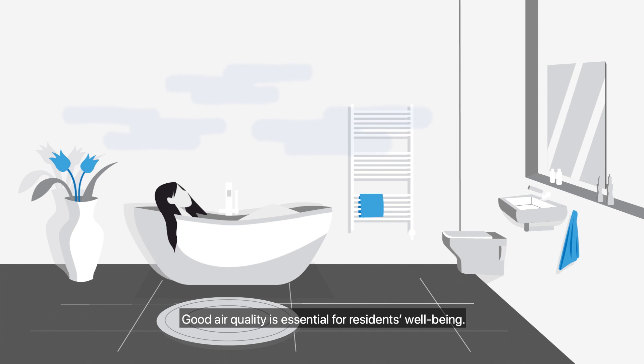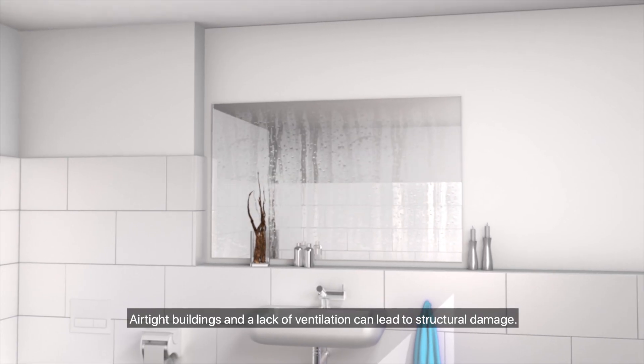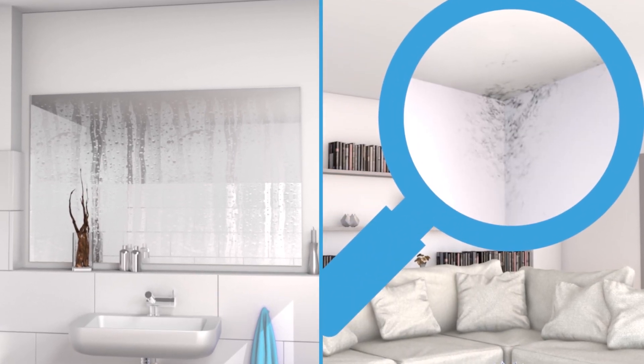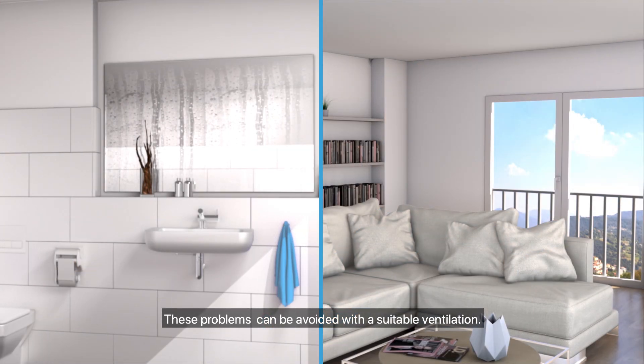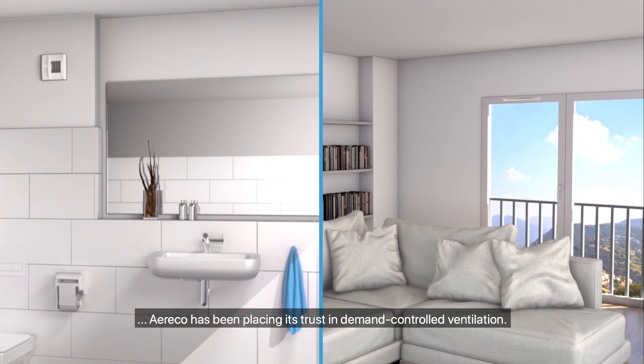Good air quality is essential for residents' well-being. Airtight buildings and a lack of ventilation can lead to structural damage. These problems can be avoided with suitable ventilation. For more than 35 years, Ayurico has been placing its trust in demand-controlled ventilation.